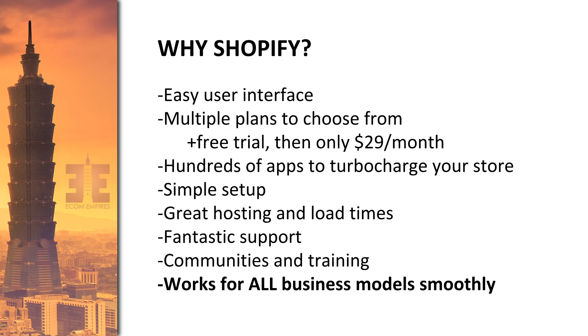Depending on the payment processor you use, Shopify offers a direct integration for the US, Canada, UK, and some European countries. There's a transaction fee based on your purchases, but that's true of any payment processor. Generally, using the one built into Shopify is the best way to get started, unless it's not available in your country.